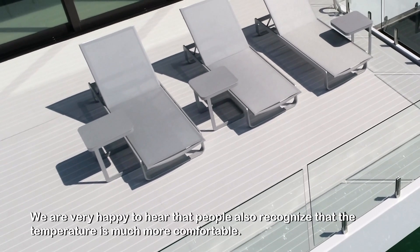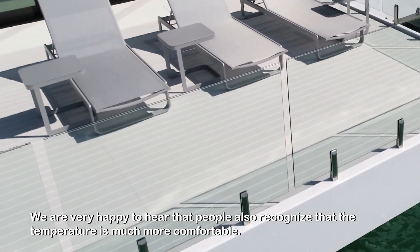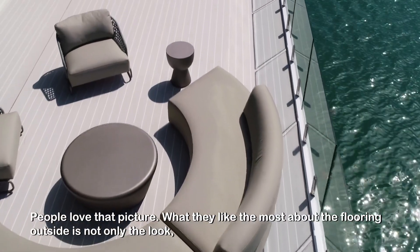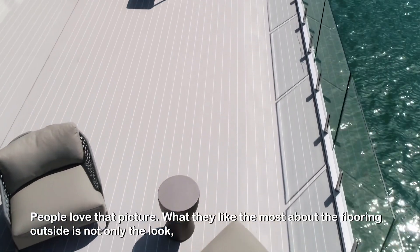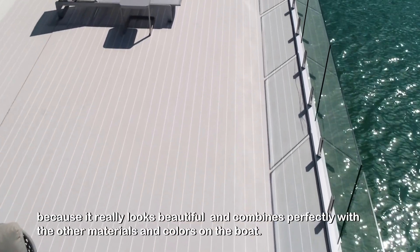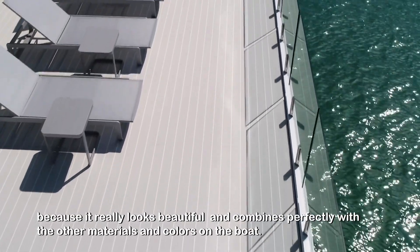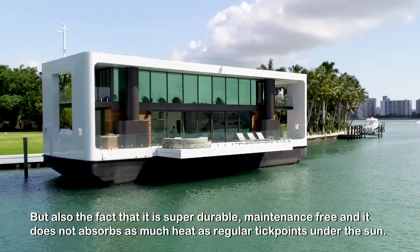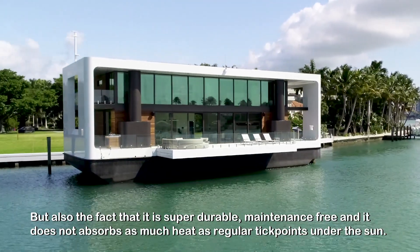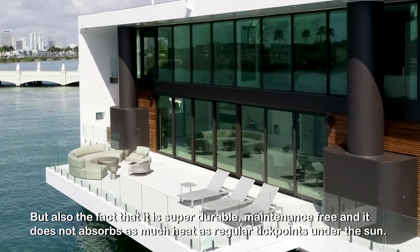We're very happy to hear that people recognize that the temperature is much more comfortable — people love that feature. What they like most about the flooring outside is not only the look, because it really looks beautiful and combines perfectly with the other materials and colors on the boat, but also the fact that it's super durable, maintenance-free, and it doesn't absorb as much heat as regular decking under the sun.